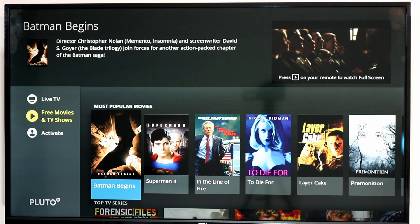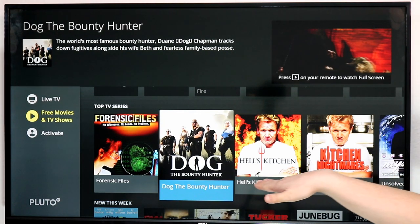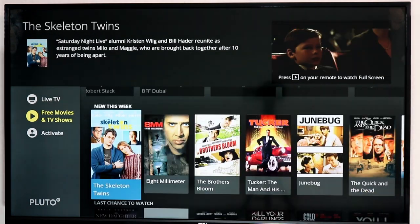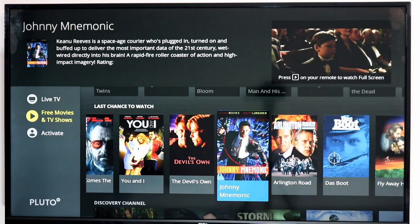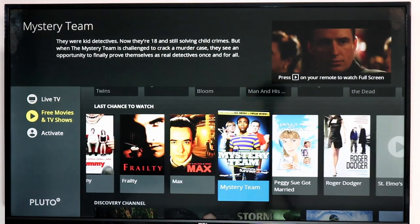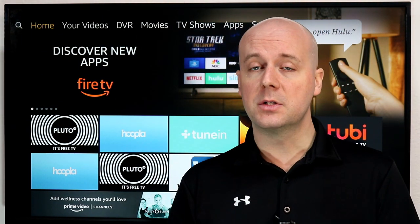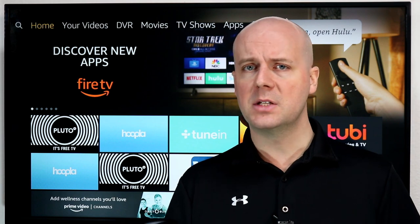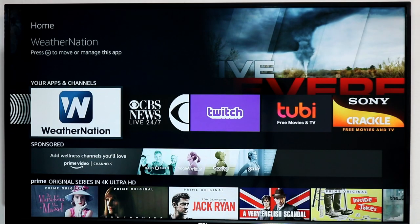Their movie on-demand catalog will play whenever you want — In the Line of Fire, Batman Begins, and more. Tons of Fox programming: Hell's Kitchen, Kitchen Nightmares, Unsolved Mysteries, Dog the Bounty Hunter, and more. They rotate this content a lot. They've also announced that Discovery content is coming to Pluto TV — not live channels, but curated channels and on-demand content from Discovery's back catalog including Scripps content. So Discovery, TLC, and HGTV will be coming to Pluto TV in the near future.